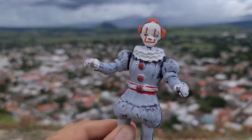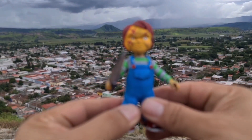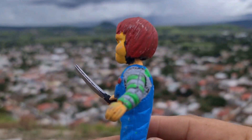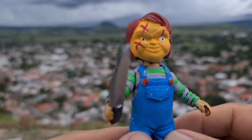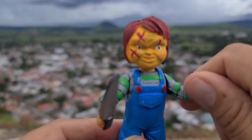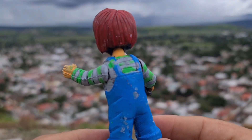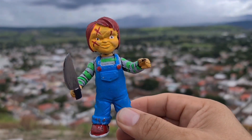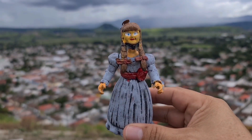Vamos a ver si podemos tomar una foto aquí, que estamos en este lugar tan hermoso, y aprovechando que ya viene el Halloween, vamos a ver la siguiente figura. Amigos, acompáñenme — ahora es este Chucky, amigos, el famoso muñeco diabólico. Como podrán ver, trae su cuchillo y un poco de detalle en la cara. Son figuras que compré en un mercado, pero se me hizo interesante aprovechando que viene el Halloween, para hacer algunas tomas desde esta bonita vista. Este Chucky tiene articulación en la cabeza, en los brazos y en las piernas.